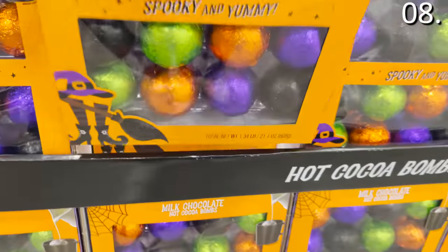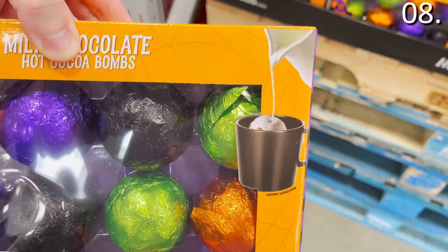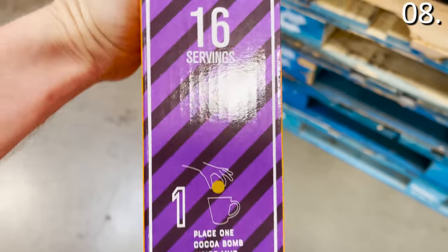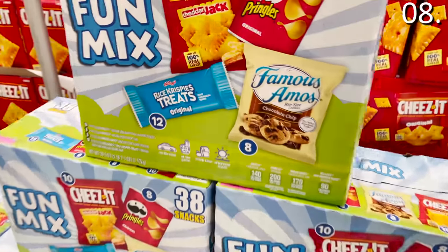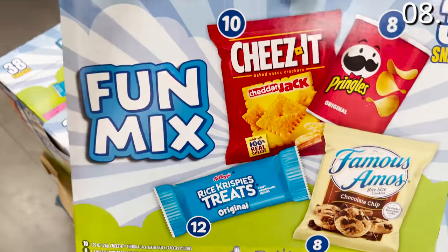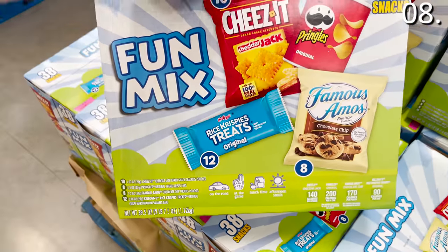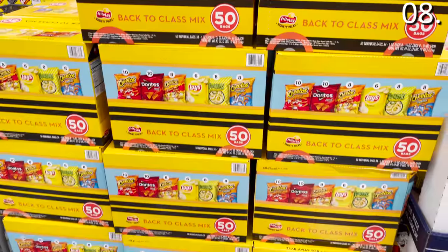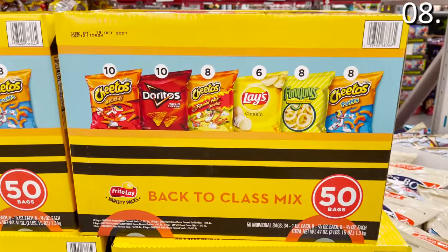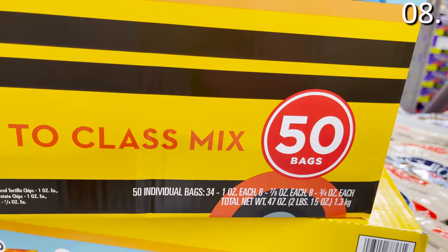This 16-count of Halloween cocoa balls for $17.98 — you drop them into a drink and they explode into beautiful hot chocolate greatness. This 38-count Snack Pack Family Fun Mix for $10.98 includes Cheez-Its, Pringles, Rice Krispie Treats, and Famous Amos chocolate chip cookie packets — perfect for back-to-school lunches. And this 50-bag back-to-school Frito-Lay mix for $13.98 includes assorted Cheeto bags, Doritos, Lay's Classic chips, and Funyuns.